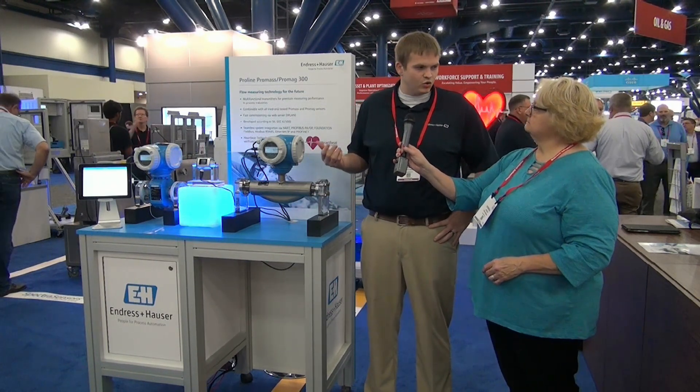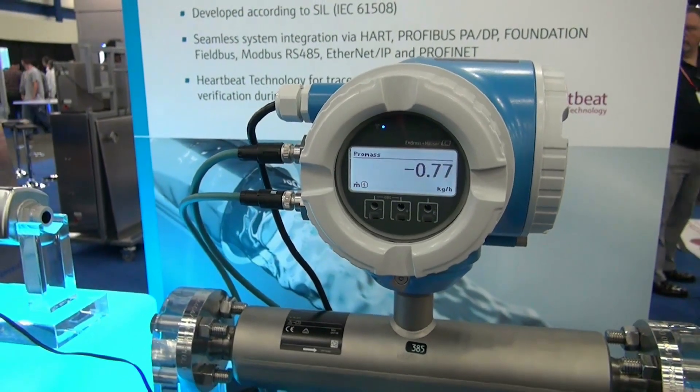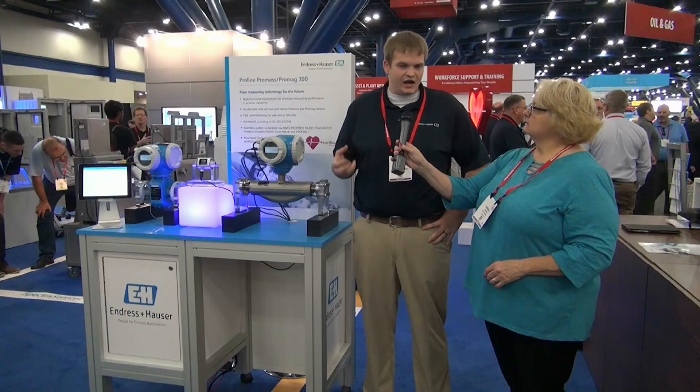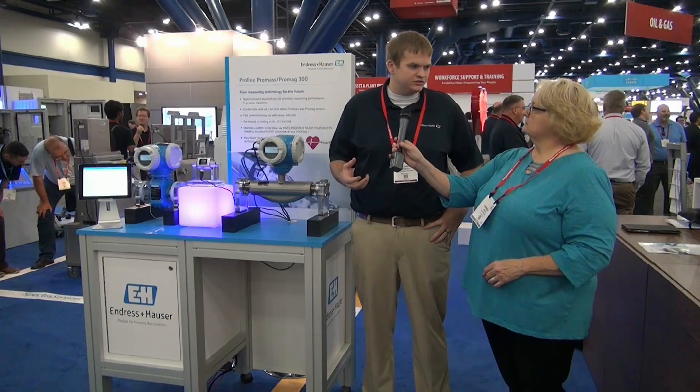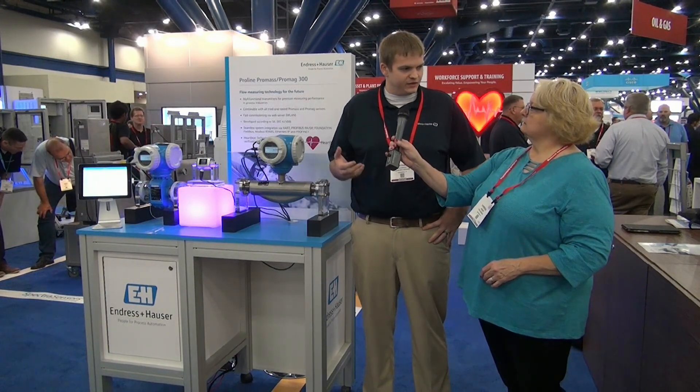Here we're showing the Coriolis and the electromagnetic flow meter that use the new ProLine 300 and 500 transmitter series. We released that earlier this year, really with an eye towards improving things for our customers in the areas of quality, safety, and availability.